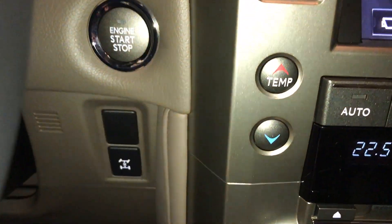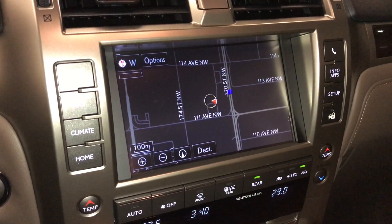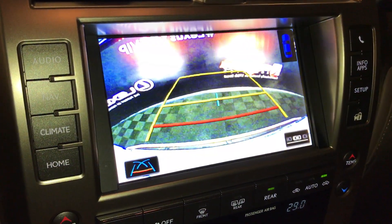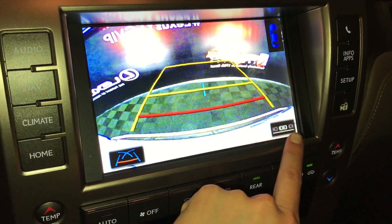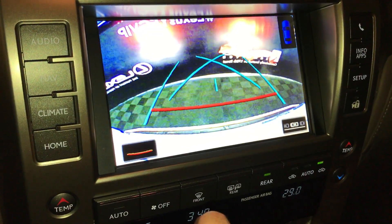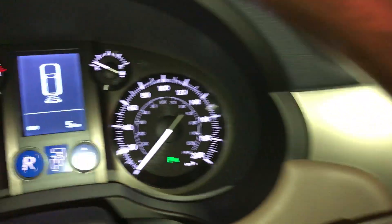Engine start and stop button. Locking center differential. Voice activated navigation system. Backup camera — you can have guidelines for parallel parking or back-end parking, change the grid lines. Parking assist also shows on the dash.